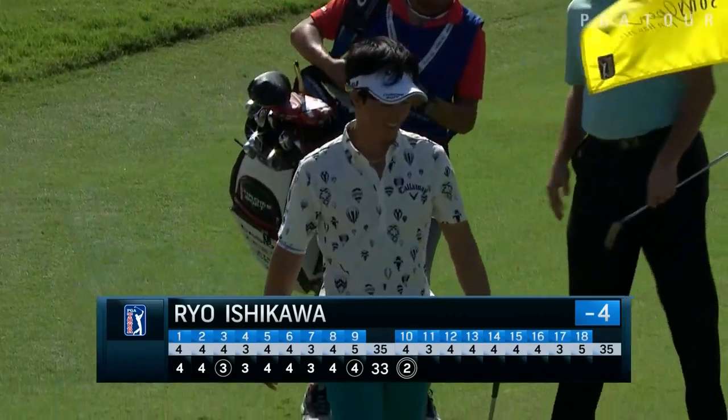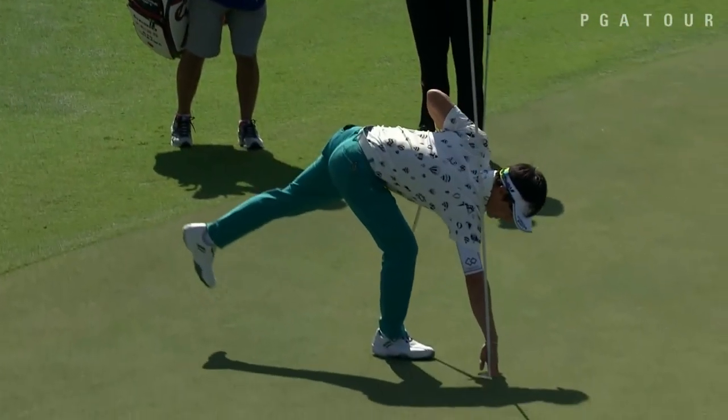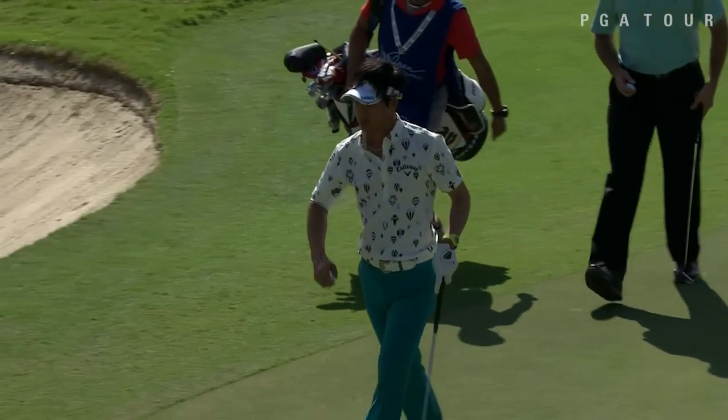So there's a pass the test there. That's a really nice pitch. Very well done there by Ryo Ishikawa.